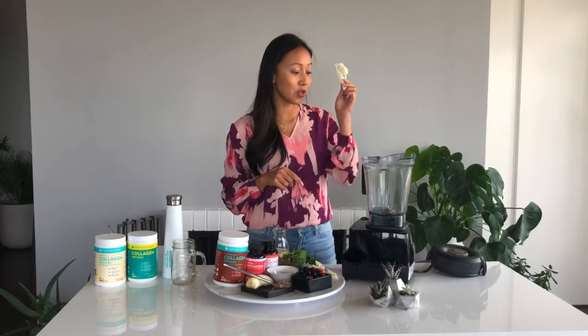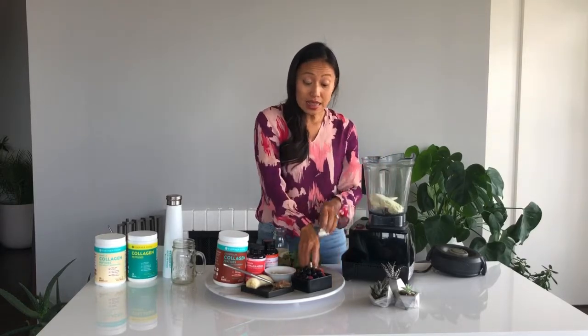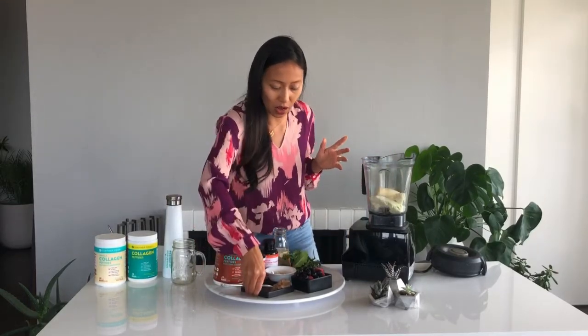So, what does this smoothie have in it? Well, I used to use a whole banana, but guess what I discovered? Cauliflower! Cauliflower is my secret ingredient to keep the sugar low and the carbs low. So we start with cauliflower in the smoothie first. Then, I still like to use half a banana because I like the taste of it, but you don't have to — you don't need it once you have the cauliflower.